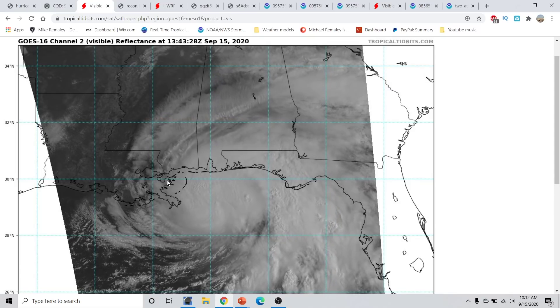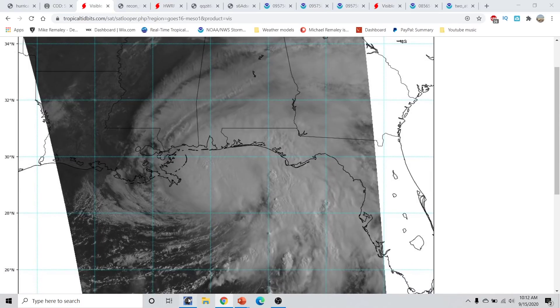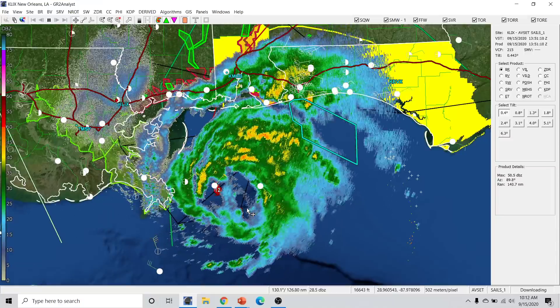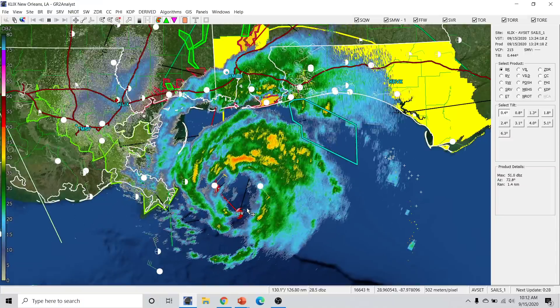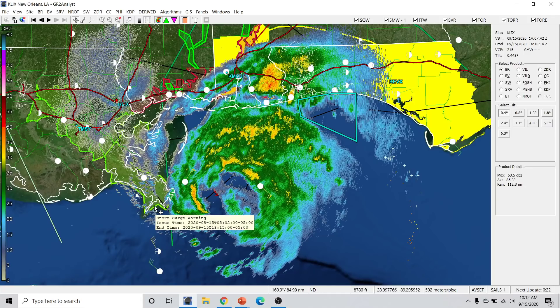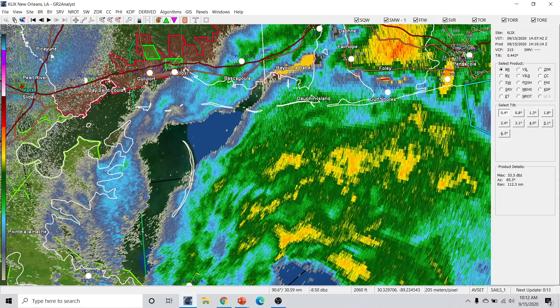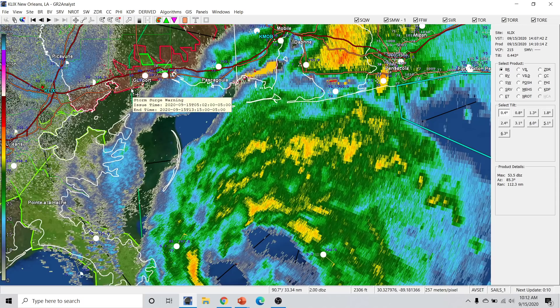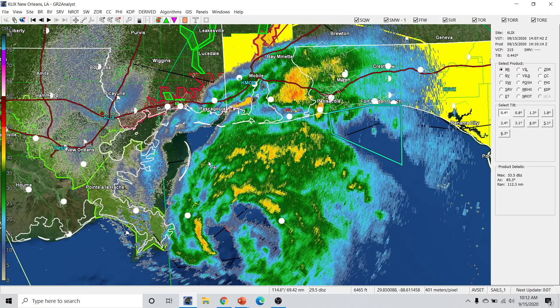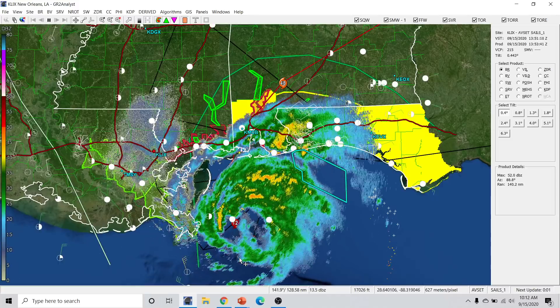As for Hurricane Sally right now, the storm does not really look the best and it may look a little bit deceiving on the satellite image. If we look at the radar presentation, you can see a very broad eyewall structure associated with our storm today. Hurricane warnings have actually been dropped for most of Louisiana, with warnings now only in effect for portions of far east Louisiana, and storm surge warnings including near Gulfport, Mississippi. The storm has a little bit of southwesterly shear and is not really looking all that great.